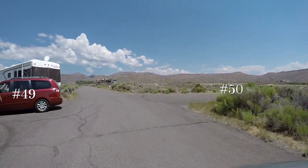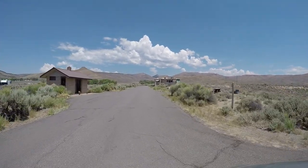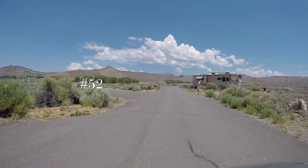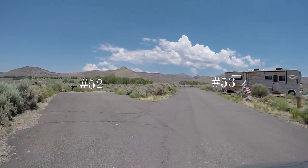Here's number 48. That was 50 on the right, 49 on the left, 51 on the right. There's 52 — it's in the middle of the loop.